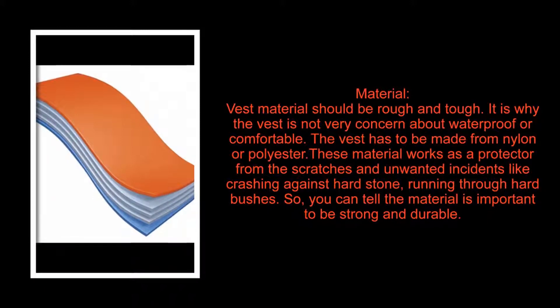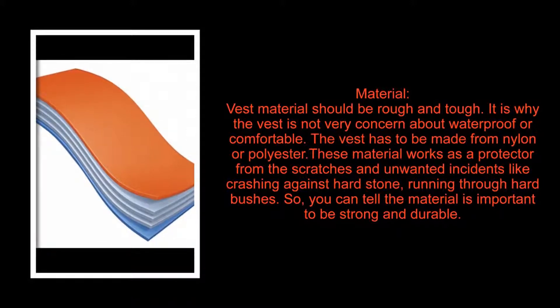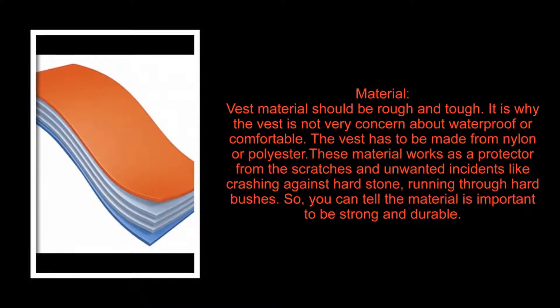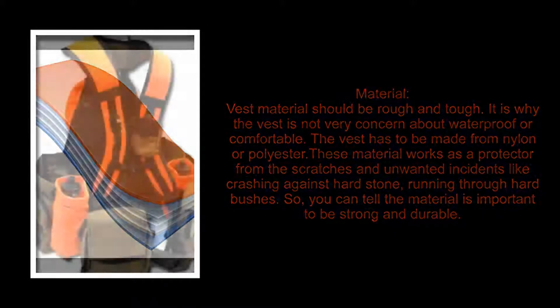Second, material. The vest material should be rough and tough. The vest is not very concerned about being waterproof or comfortable — it has to be made from nylon or polyester. These materials work as a protector from scratches and unwanted incidents like crashing against hard stone or running through hard bushes. The material is important to be strong and durable.